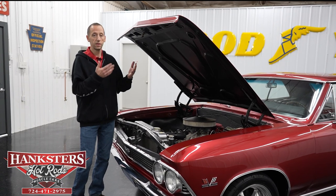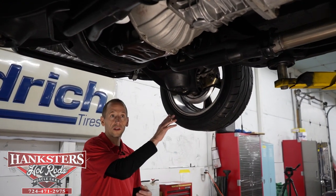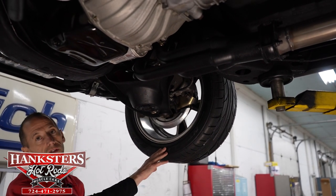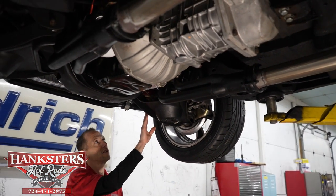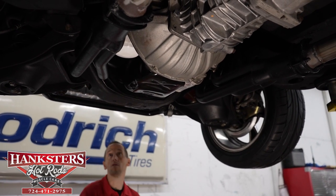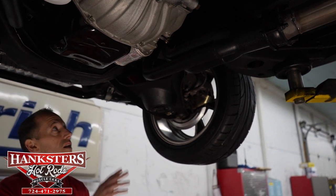Now we're going to lift the car up and show you the undercarriage. Starting at the front, we have disc brakes the whole way around — front and rear. We have the aluminum wheels as pointed out earlier at all four corners. We have Nitto tires — 245/45 ZR17s on the front, a little bigger on the back. We have a lot of Hotchkiss components on the car — Hotchkiss adjustable tie rod sleeves, Hotchkiss coil springs front and rear, and Hotchkiss sway bars front and rear. Our front cross member is nice and solid — no holes. Our control arms look to be stock style and I can see newer ball joints up there.